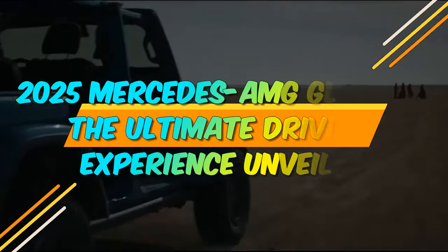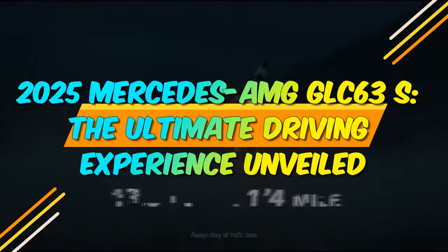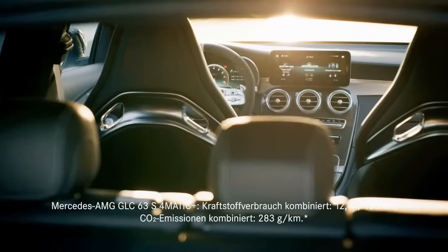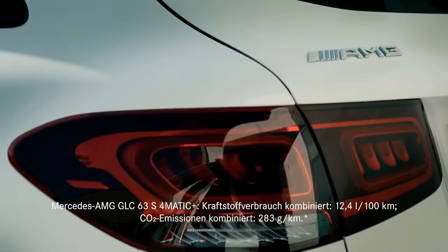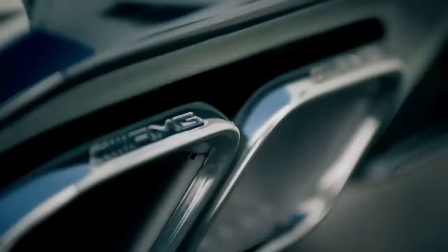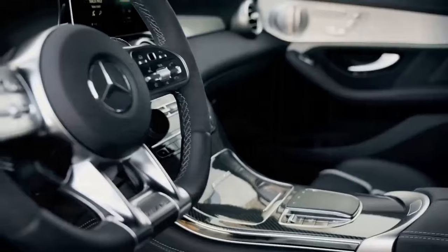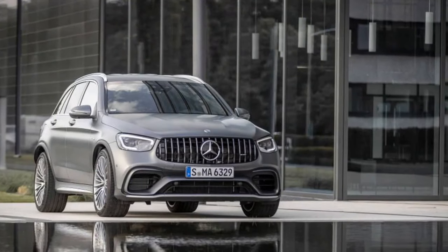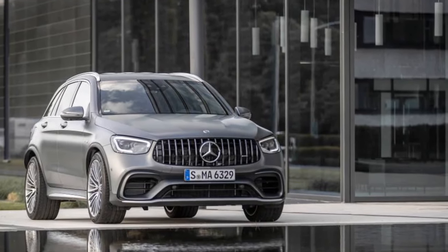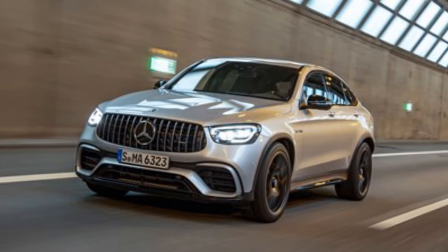2025 Mercedes-AMG GLC 63 S — the ultimate driving experience unveiled. In the world of high-performance SUVs, the Mercedes-AMG GLC 63 S has always been a name that commands attention. With the upcoming 2025 model, Mercedes-AMG promises to elevate this performance SUV to new heights, offering a blend of power, luxury, and innovation that sets new standards in its class.